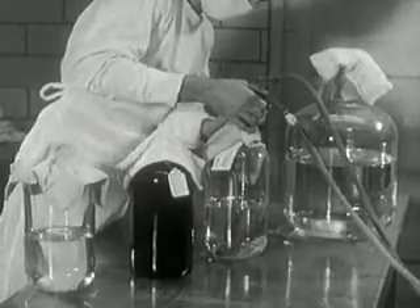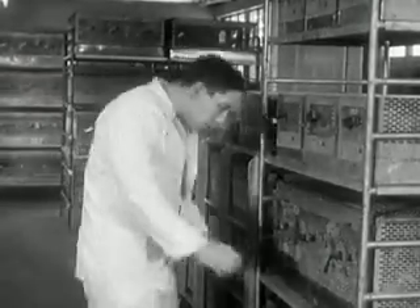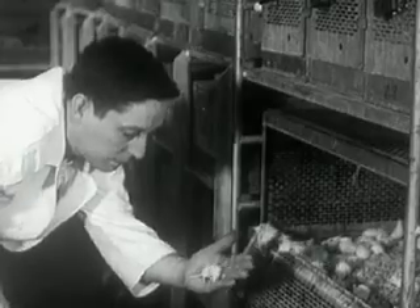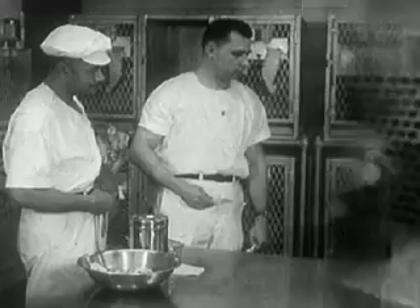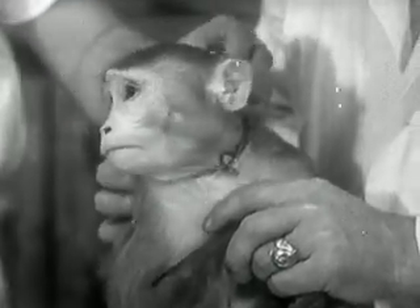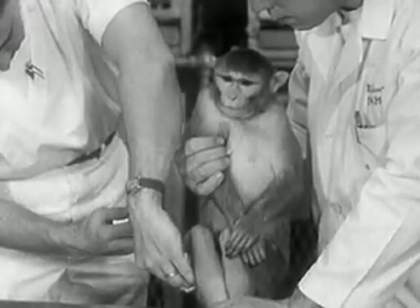Then the preparation is mixed for five hours. At the end of that time, the poliomyelitis vaccine is complete — but testing is not. Two animal tests are performed: one on white mice injected with vaccine, called the LCM test, and the live monkey potency test. Monkeys receive poliomyelitis vaccine, then are observed and examined to be sure the vaccine is potent enough to cause formation of polio-fighting antibodies in humans.